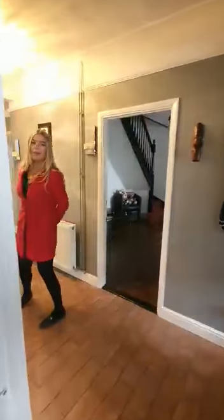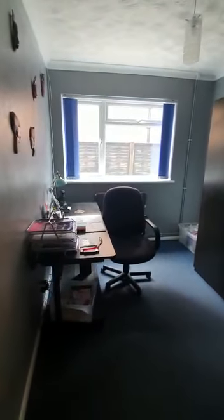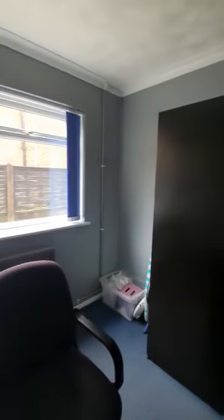Coming down the large corridor, the next room is classed as the third bedroom. It's still a very nice sized double, currently being used as a home study.